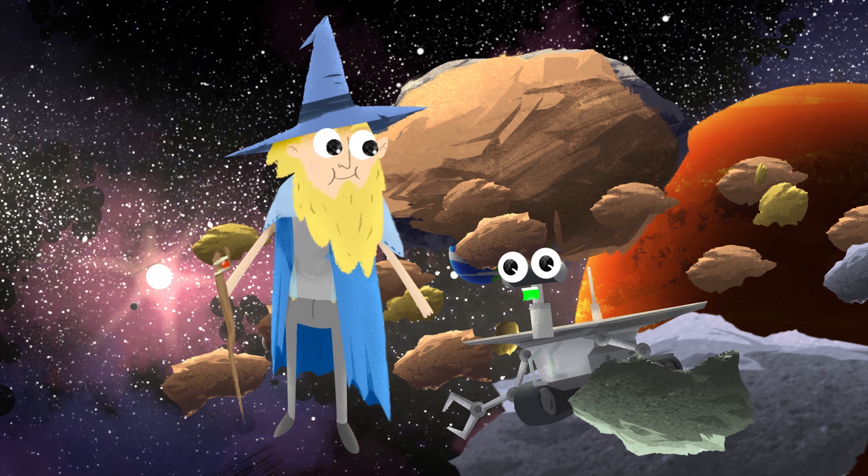There's always something new to learn, isn't there? It's so exciting, and that's why exploration is so important.